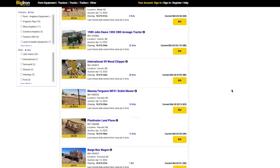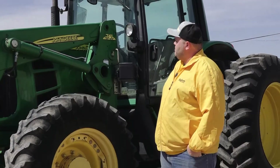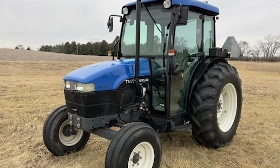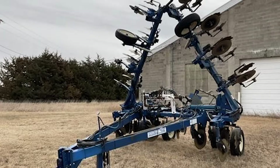We are going to be selling well over 200 items, including this John Deere 7130 mechanical front wheel drive premium deluxe tractor with a loader. We have everything from tractors to combines, planting equipment, harvest equipment, fertilizing equipment, and everything in between.